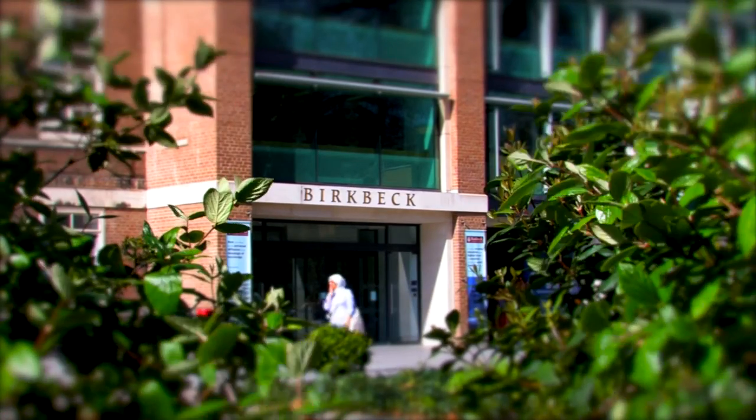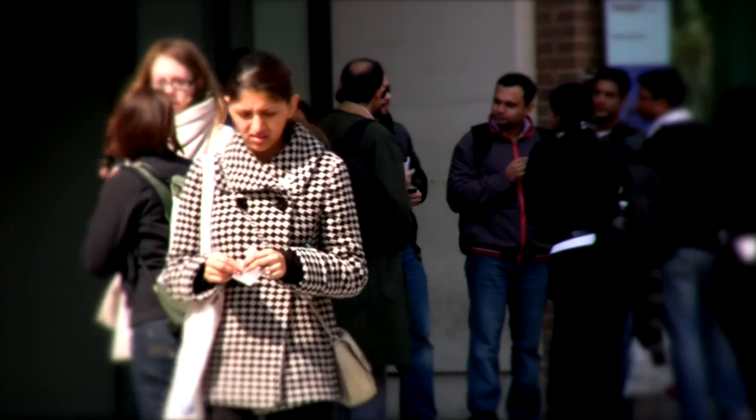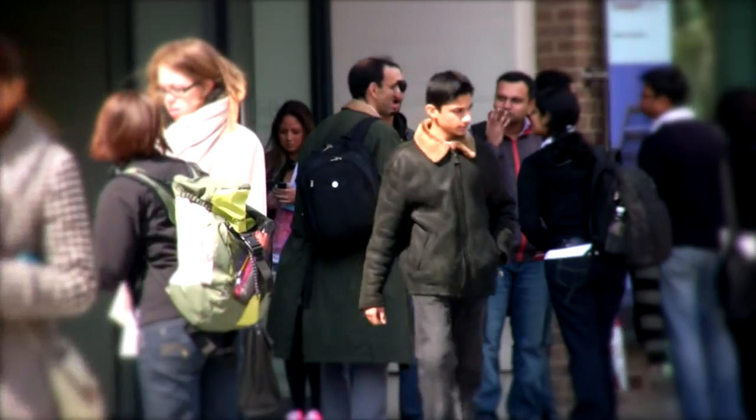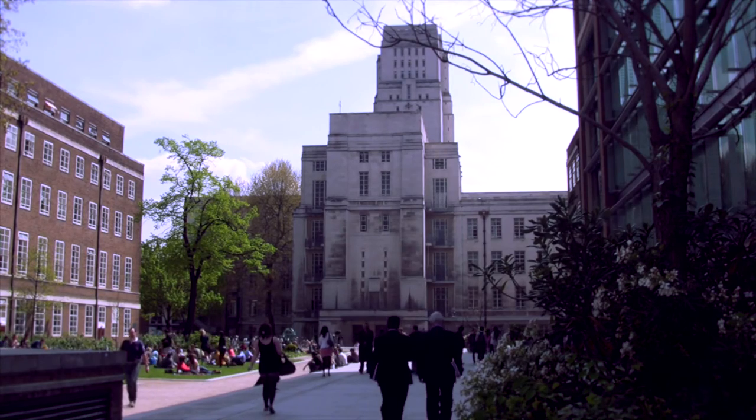I myself am a Birkbeck alumnus. I was a mature student — I had worked in industry for several years before — but I came back to upskill through the masters, and then I had the opportunity to have a sponsored PhD with IBM, exemplifying the interaction between academia and business here at Birkbeck.